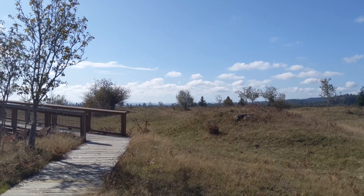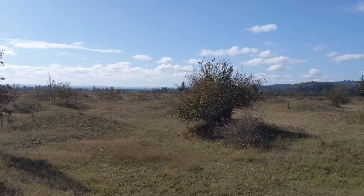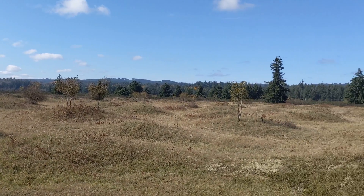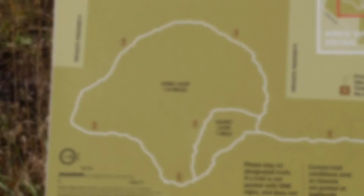Elevated platforms give visitors an aerial view of the area and help show just how many of these mounds actually exist. The size of the mounds varies, with some reaching up to six feet tall and about 30 feet across.